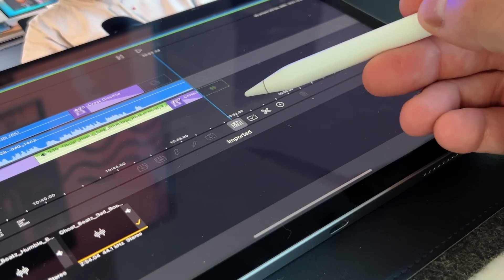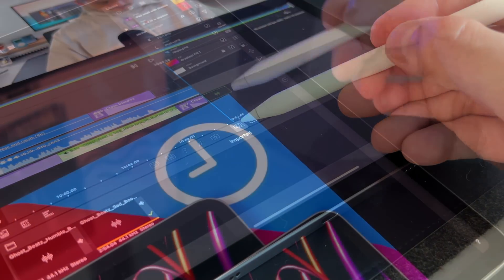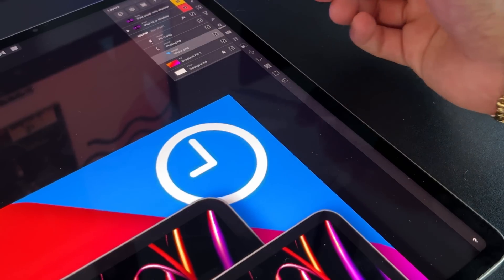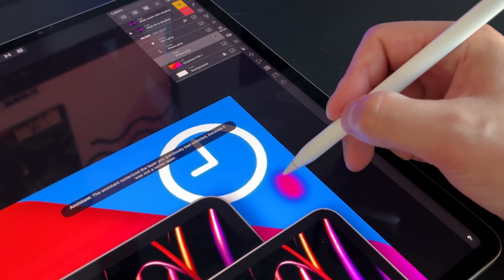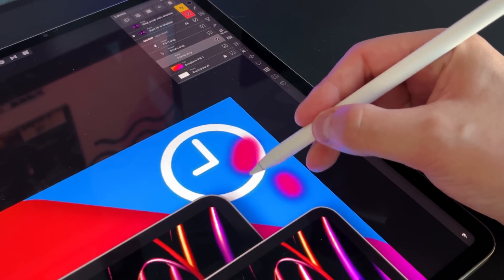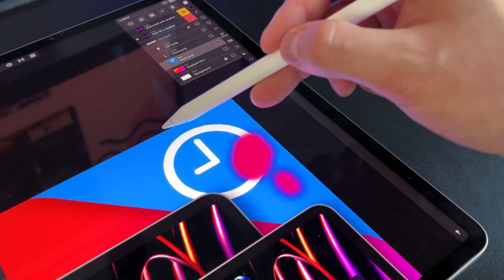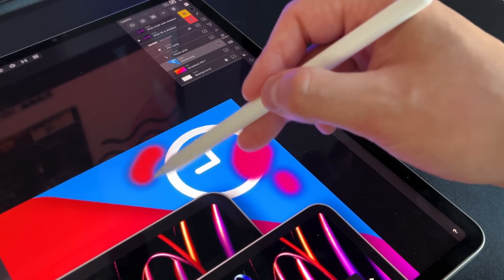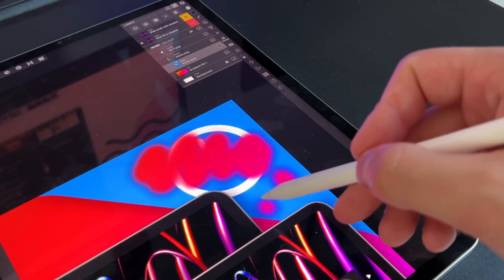Lastly, the only real tangible new feature is the hover feature with the Apple Pencil 2. For my use case, I've only seen one good application — inside of Affinity Photo, where it gives you a nice preview of what you're about to erase or draw. It is a welcome addition, but I need to see more tangible use cases before I'd say it's more than a gimmick and is truly a functional feature that they needed rather than just something they could do.